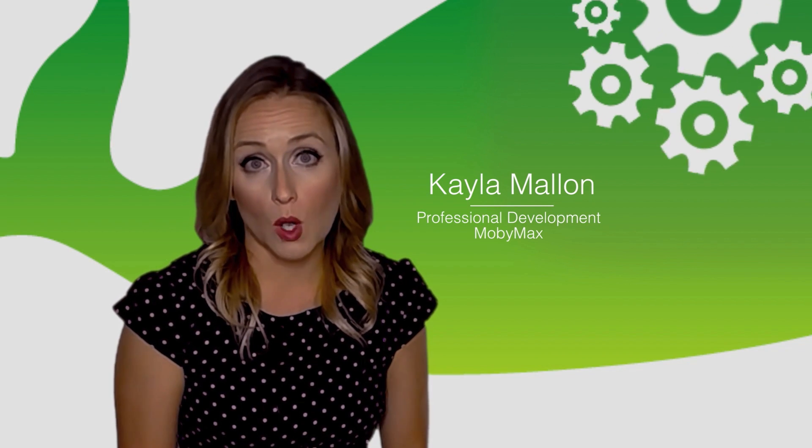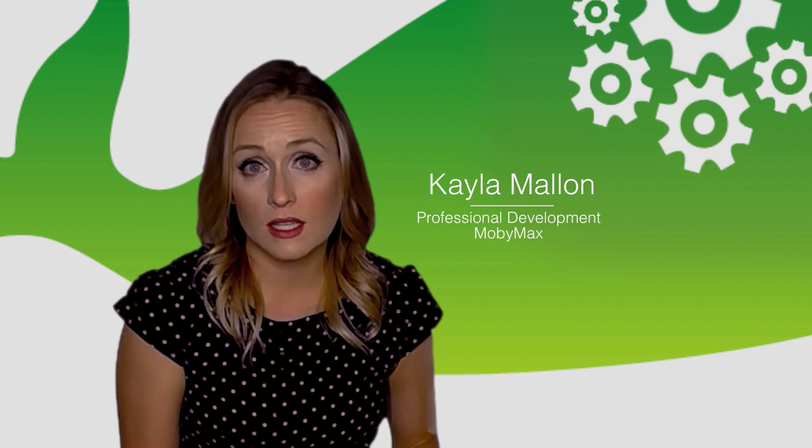Hi, I'm Kayla. Did you know that students who use Mobimax Math increase an average of 1.5 grade levels with just 40 hours of use? Mobimax Math finds and fixes the math skills that students are missing with our K-8 comprehensive curriculum.